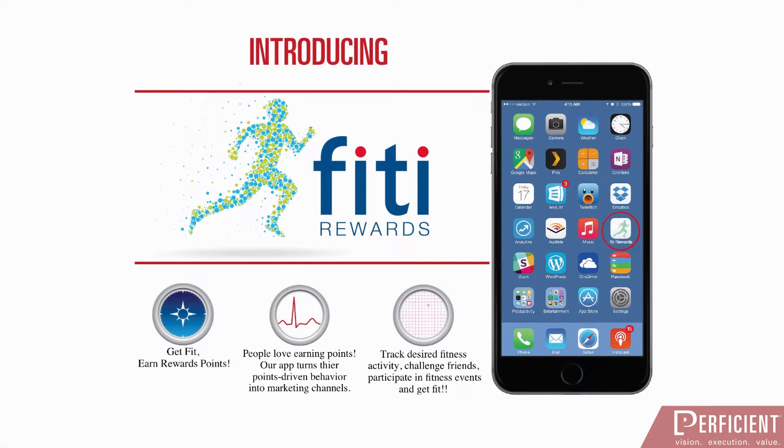Our idea to innovate the mobile world is simple: get fit, earn Citi points. With all the hype around the Apple Watch and Fitbit leading the health sphere, our Fiti Rewards concept would allow Citi to grab market share as well.